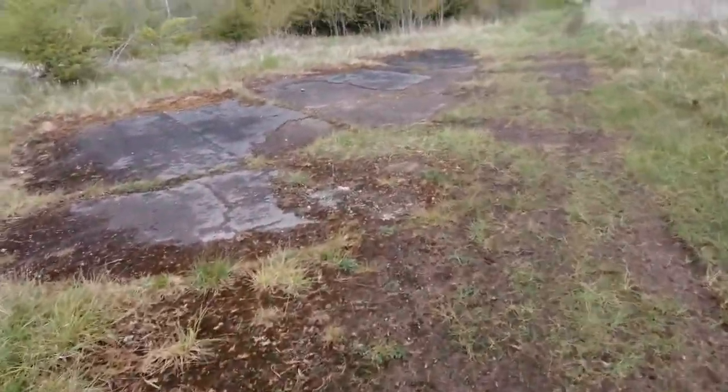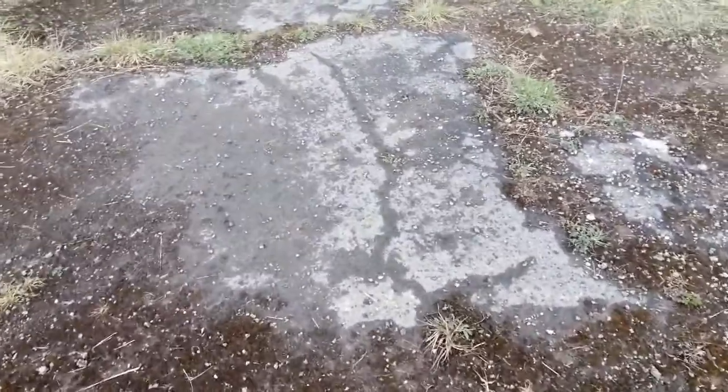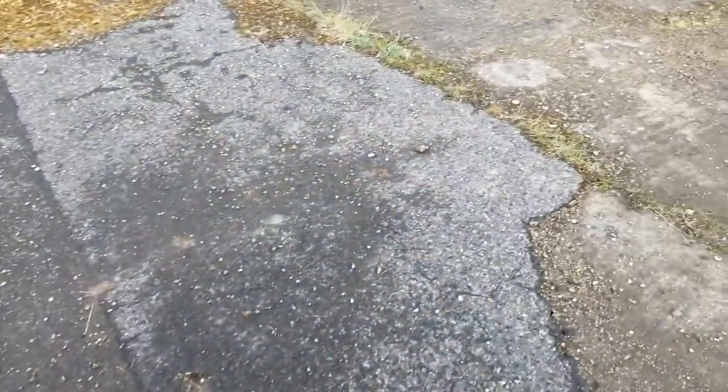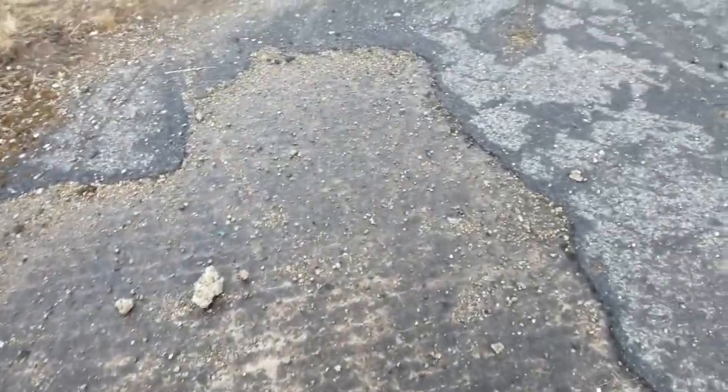We're walking on history right now — I cannot believe it, I found it. Check it out guys, I am actually standing on the last remaining part of RAF Fornaby on the runway. This is the old part of the runway; you can actually see some really old sections. The history of it — it just feels so good to actually stand on a piece of history right now.